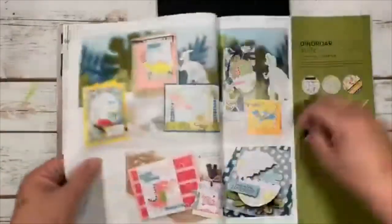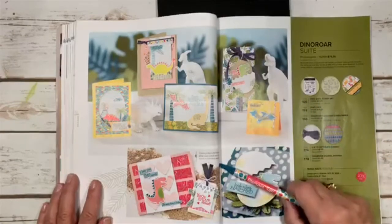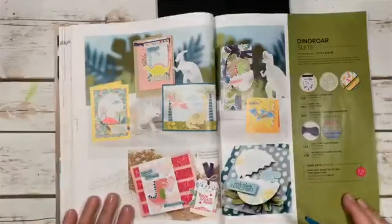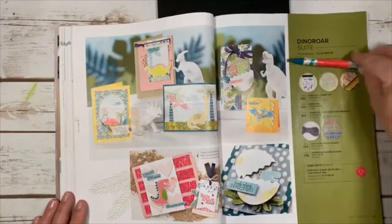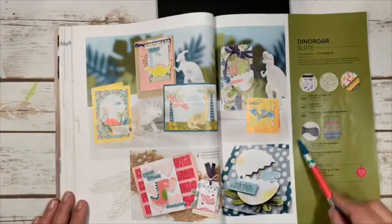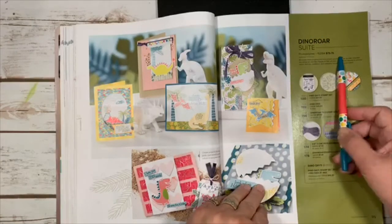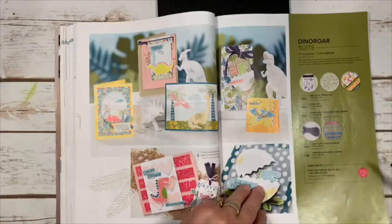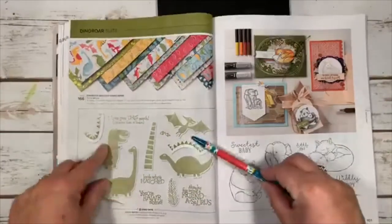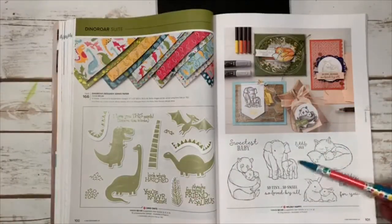Dino Roar is an adorable suite — great for people with kids or grandkids learning about dinosaurs. For $75.75 you get the stamp sets, dies, really cute designer series paper, denim-colored ribbon, enamel shapes — all with one item number. Or buy the bundle. Here's all your different dinosaur stamps, and the colorful paper is beautiful.